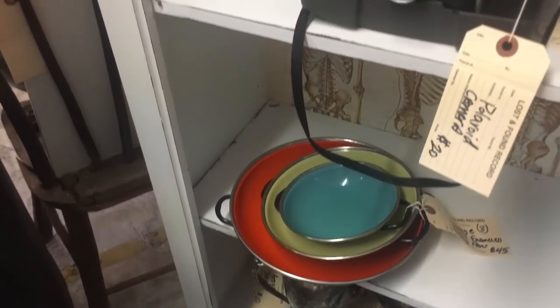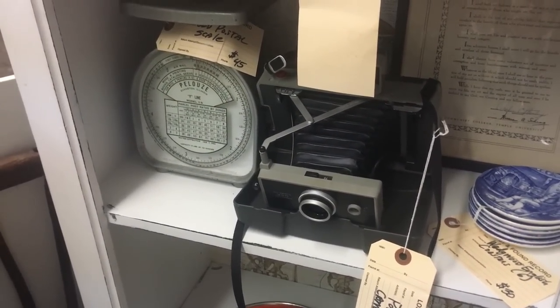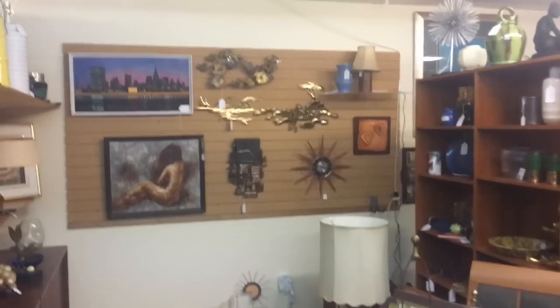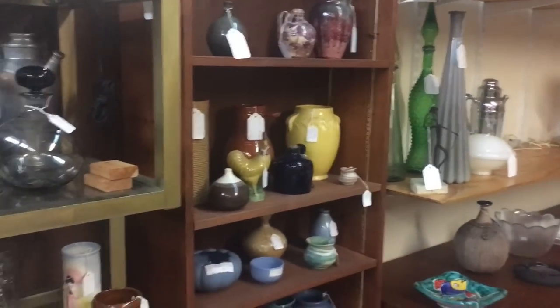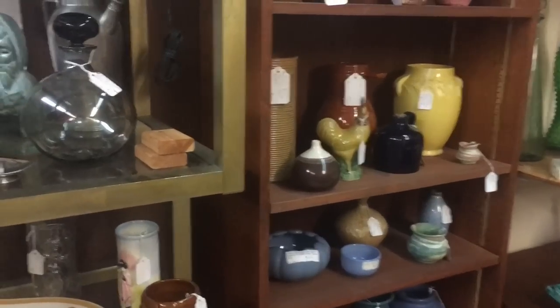Old Polaroid camera for $20. In here again we see a mix of new and old — I'm more interested in the old stuff, so let's see what we can find.